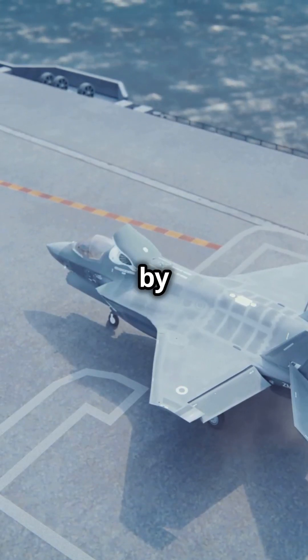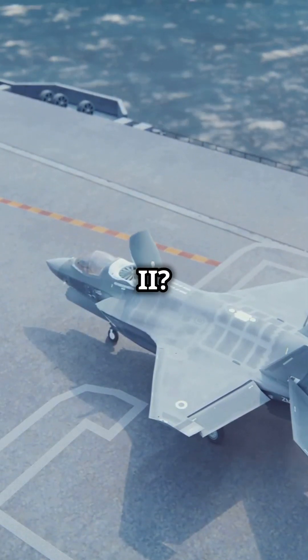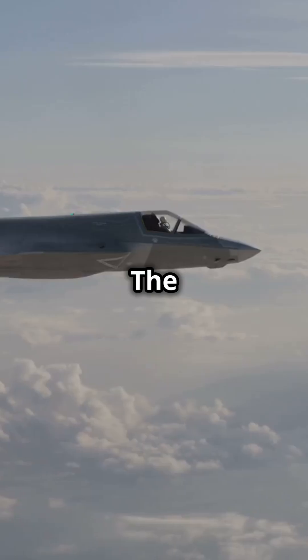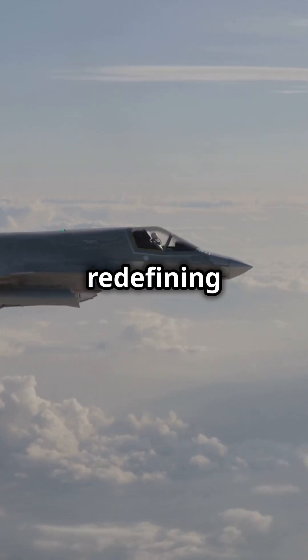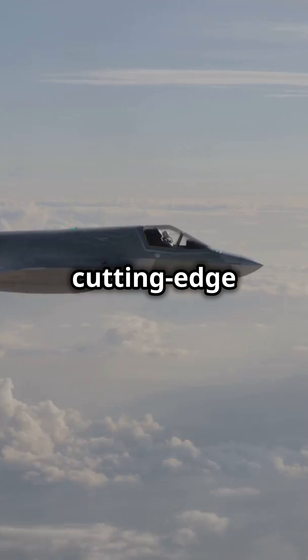Why do 90% of pilots swear by the F-35 Lightning II? Let's find out. The F-35 Lightning II, also known as the Joint Strike Fighter, is redefining modern warfare with its cutting-edge technology.